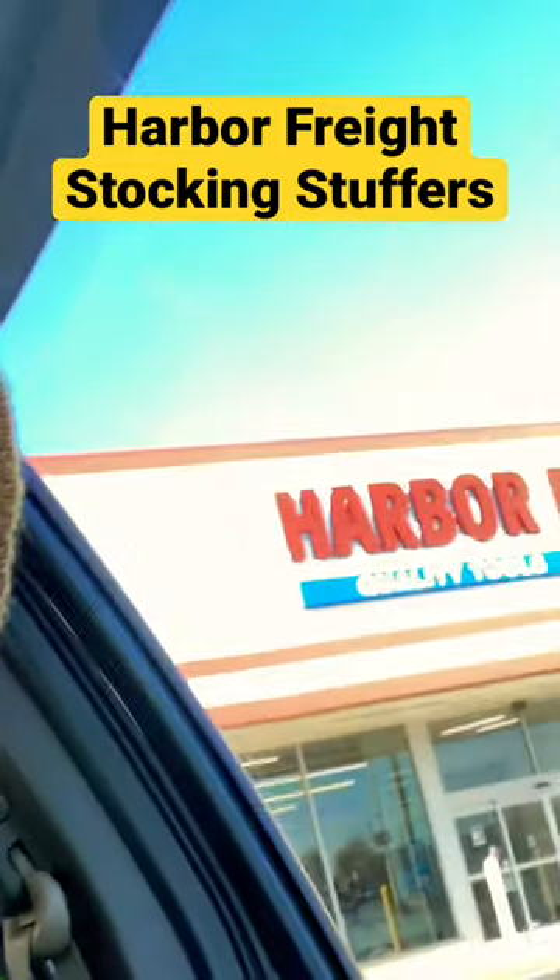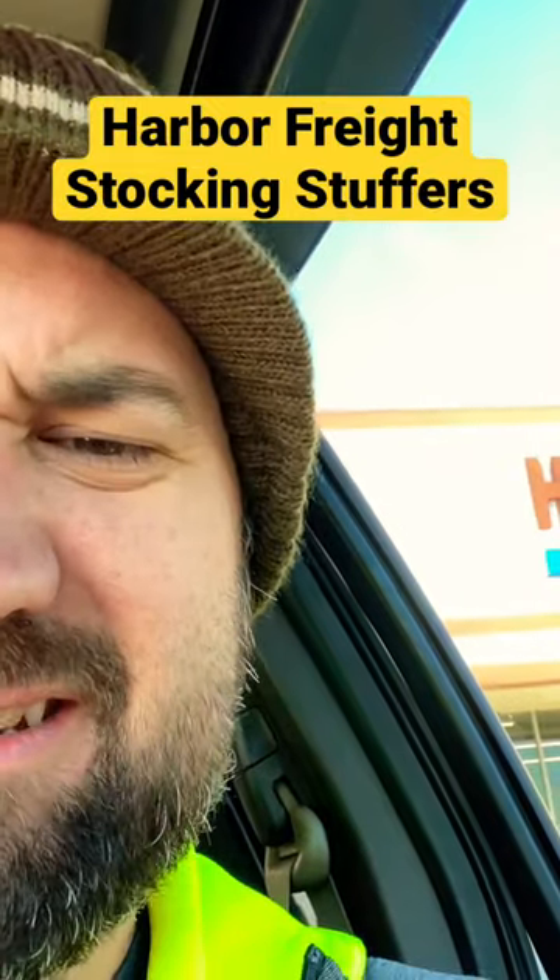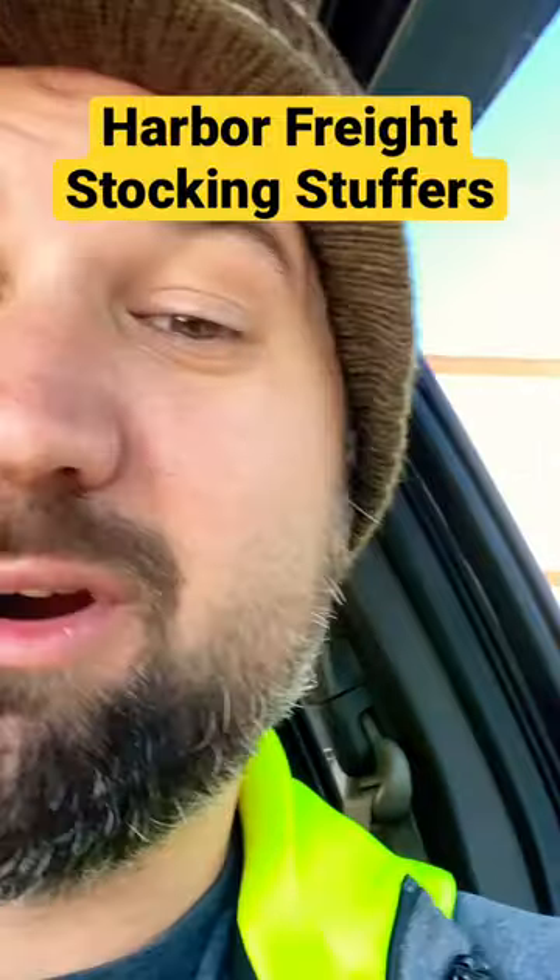Alright, we're at the Harbor Freight. Let's see if there's anything in there worth purchasing, or it's just a hat.